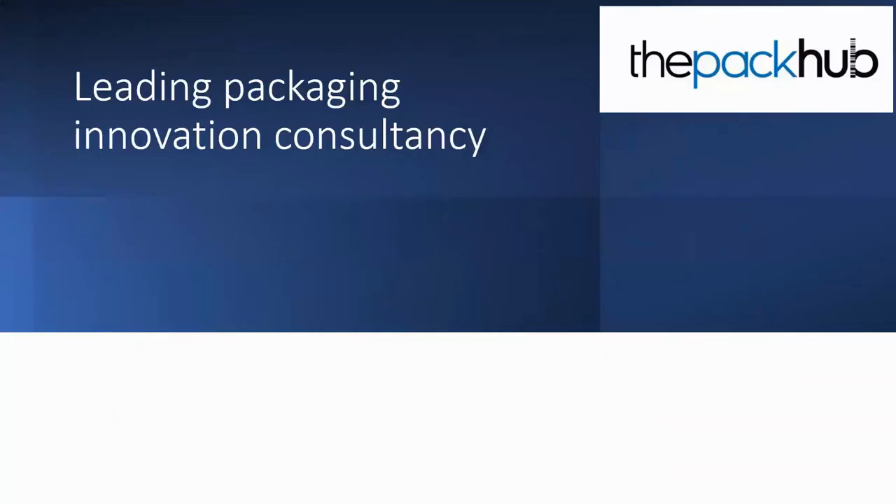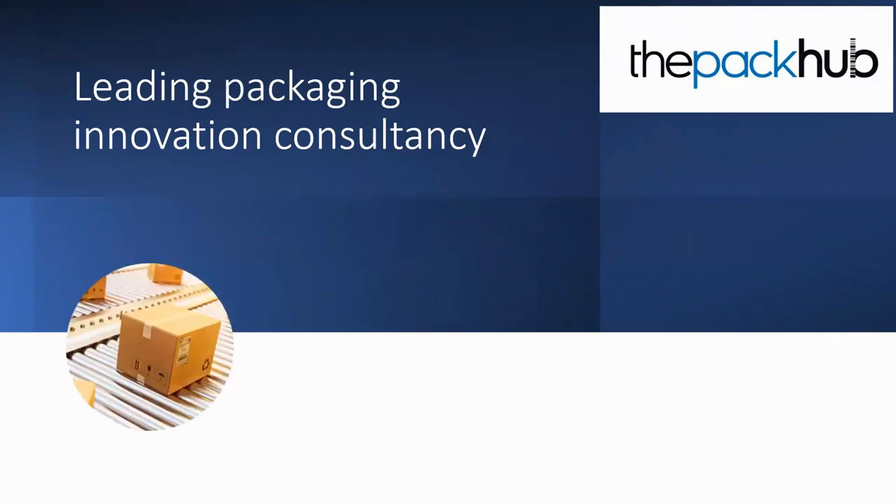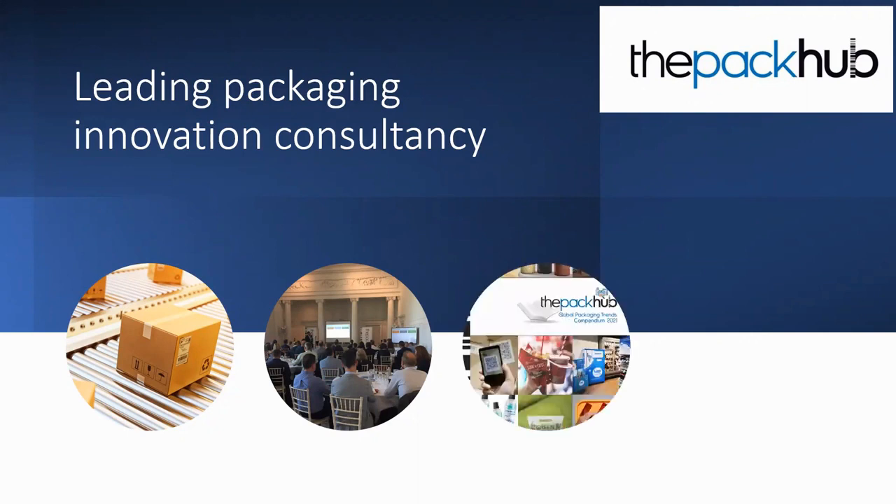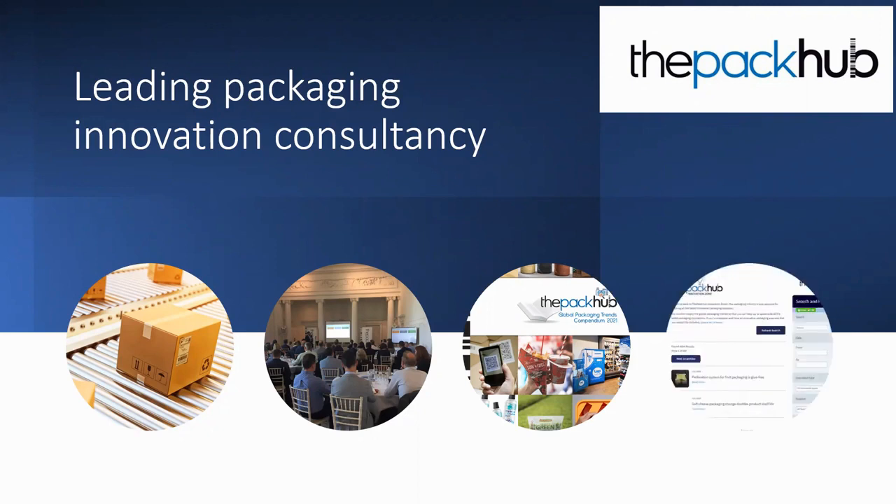The Pack-Up is a leading packaging innovation consultancy. We offer technical support and project management for projects large and small — anything to do with packaging and packaging innovation. We do events, both face-to-face and webinars, and we produce packaging trends reports, including a global packaging trends compendium, reports on sustainable packaging, refillable and reusable packaging, and supply guides. The heartbeat of our company is our Innovation Zone packaging database.